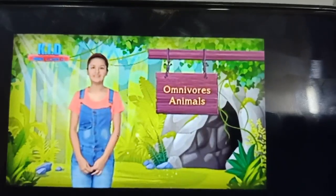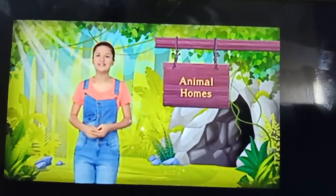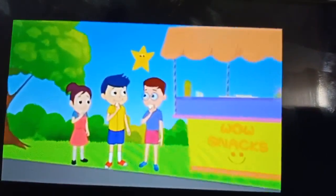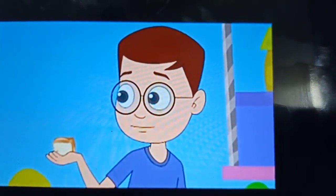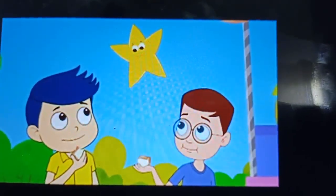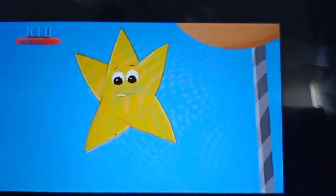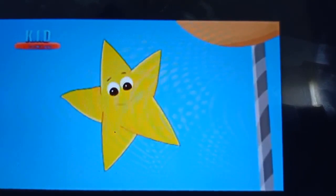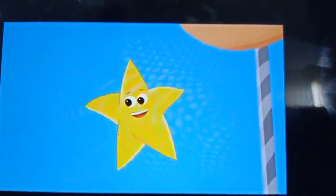Now students, I will show you a small animation video of omnivorous animals. Watch it carefully. In the video: This cucumber tomato sandwich is so yummy. My chicken sandwich is better. We can eat vegetables such as cucumbers and carrots as well as chicken. This is because we are omnivores. Some animals eat plants as well as the meat of other animals — they are called omnivores.